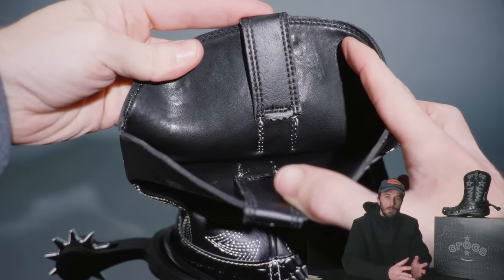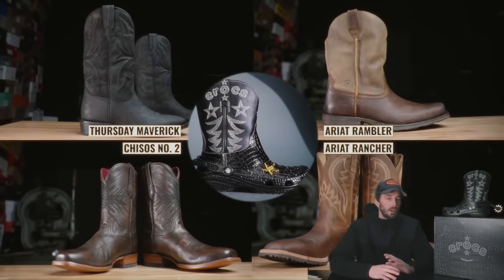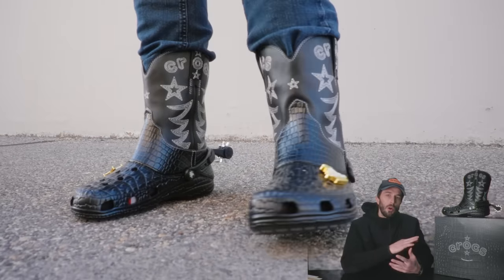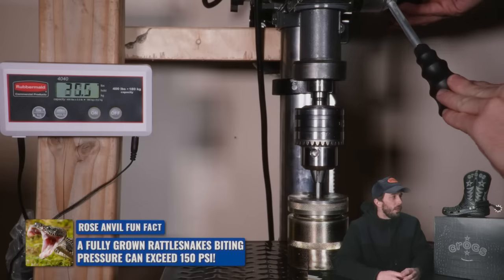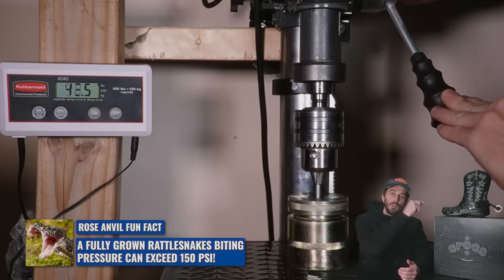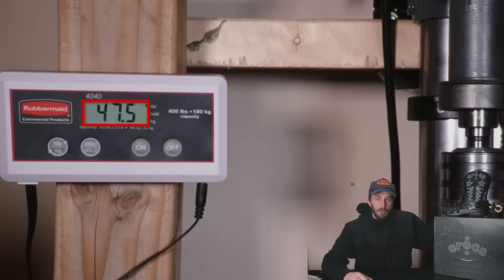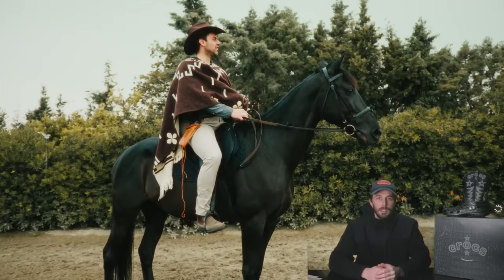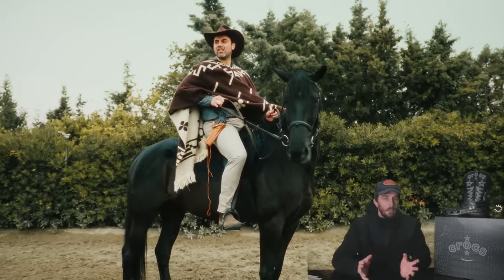There might be some leather on the inside somewhere, but if you look at this boot compared to all the other cowboy boots we've cut, they're all leather. This Croc is really the only cowboy boot I've ever seen without leather in it. But that doesn't necessarily mean it's a bad thing — some synthetic leathers can be really good. So we wanted to test it with the rattlesnake test, an important test for any cowboy. But it did not do well — it only took 47 pounds to puncture through the upper. So if you're planning on cowboying in these, you might want to stay on the horse out of striking distance of that snake.